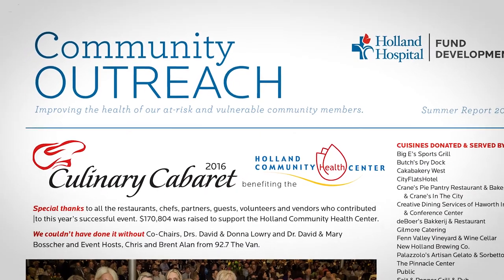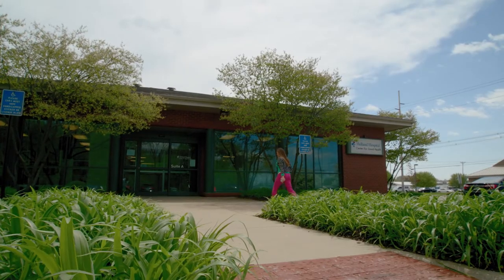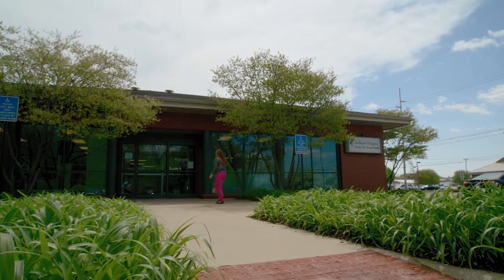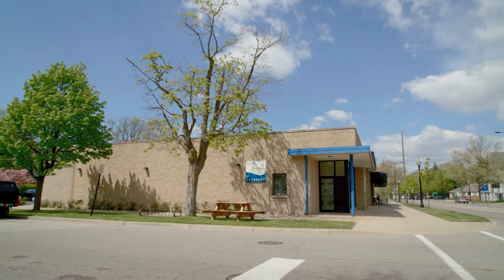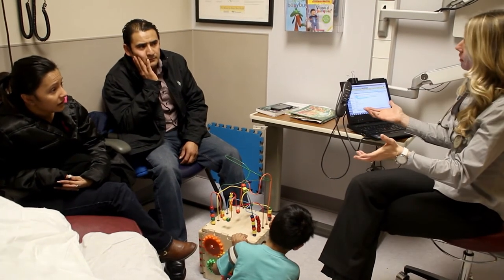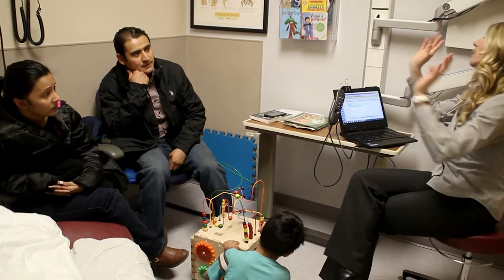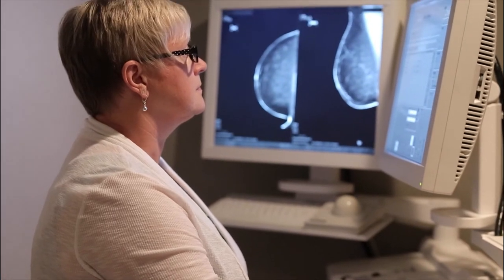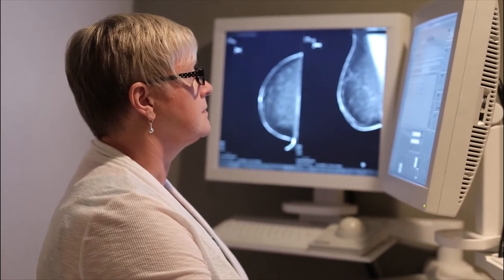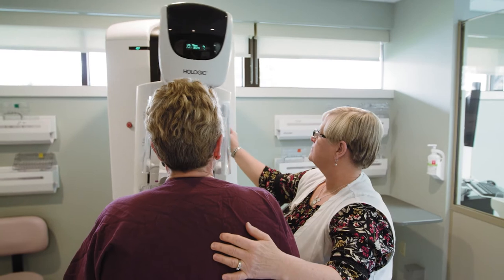Our school nurse program is just one community wellness initiative funded by the Hospital Fund Development Office. Established in the 1990s, this office backs other critical endeavors, including the Holland Community Health Center, which provides treatment for individuals and families who are uninsured or underinsured, staffing a nurse at the Holland Rescue Mission's Family Facility, and Holland Hospital's Breast Care Fund, developed to cover breast health screening for women in Ottawa County who cannot afford these services.